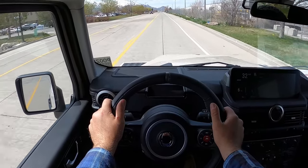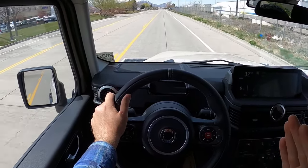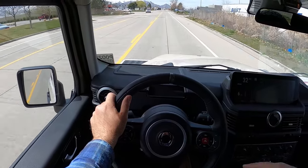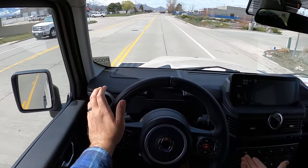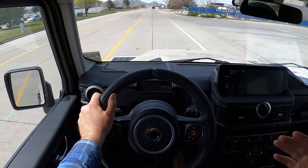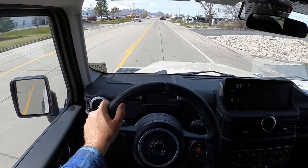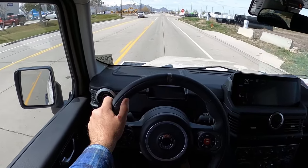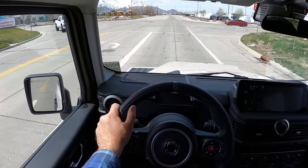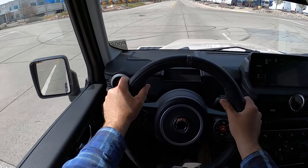To sum things up: Grenadier versus Wrangler — this is essentially the same as the Rubicon when it comes to off-road capability, ground clearance, all of it. But the Grenadier is more comfortable with the seats, the interior is more spacious, it's got more cargo room, and it feels more solid and better built — the dash doesn't wiggle like on the Jeep. It's kind of like a Rubicon had a baby with a G-Wagon. Let me know if you would go Wrangler or Grenadier.